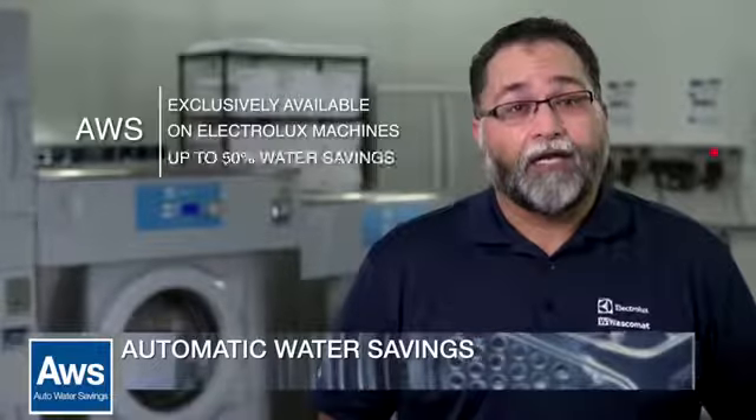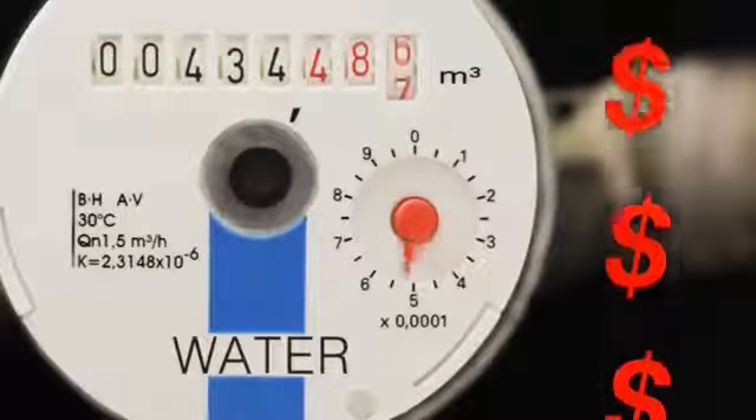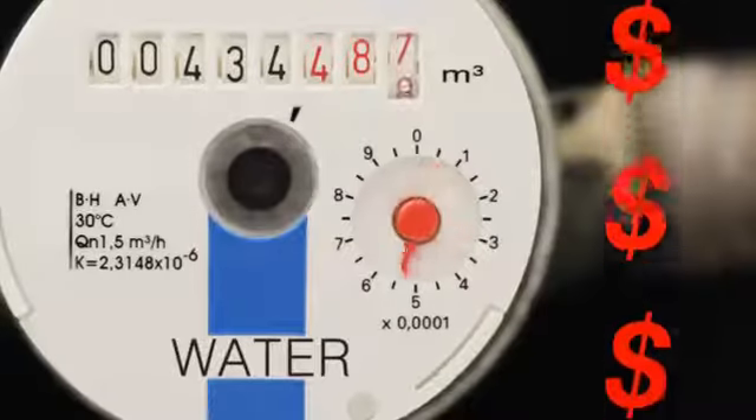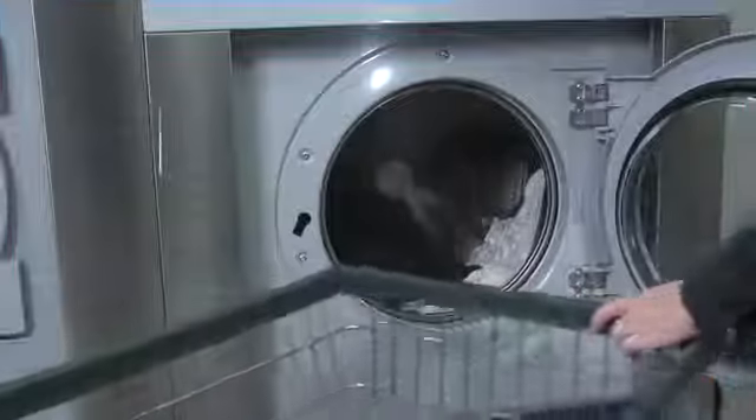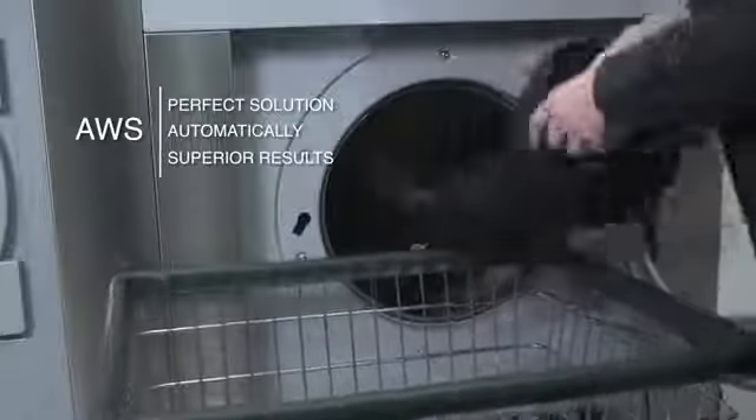Another feature is Automatic Water Savings. Do you want to save up to 50% on water? Automatic Water Savings, or AWS by Electrolux, can help you do just that. Water is a precious resource and water rates are always going up, which of course cuts into your profits. AWS provides the perfect solution automatically while making sure your customers still get superior wash results.